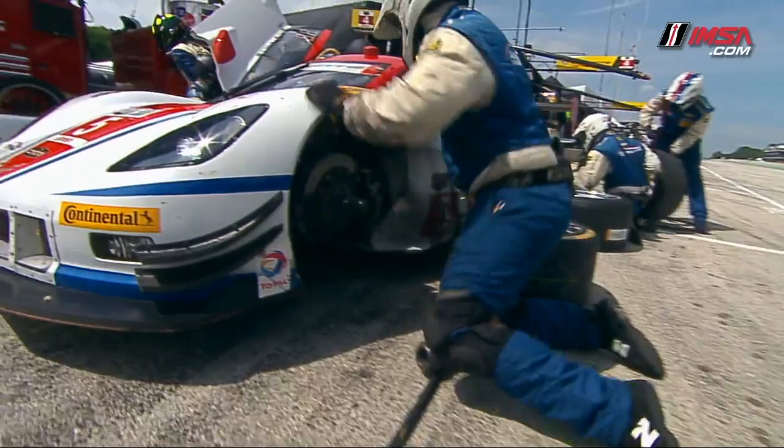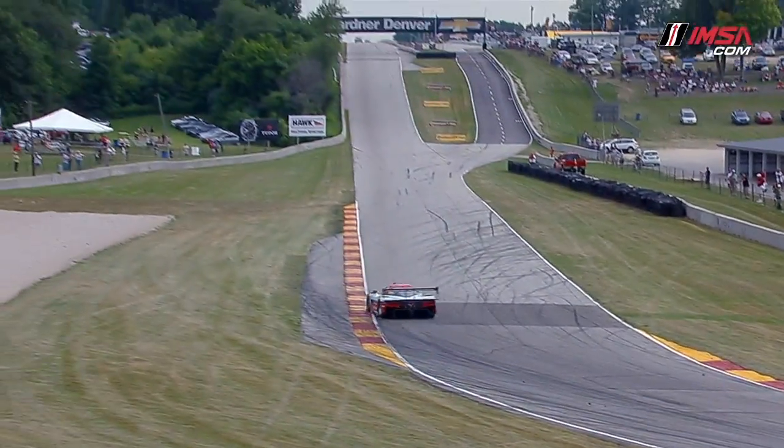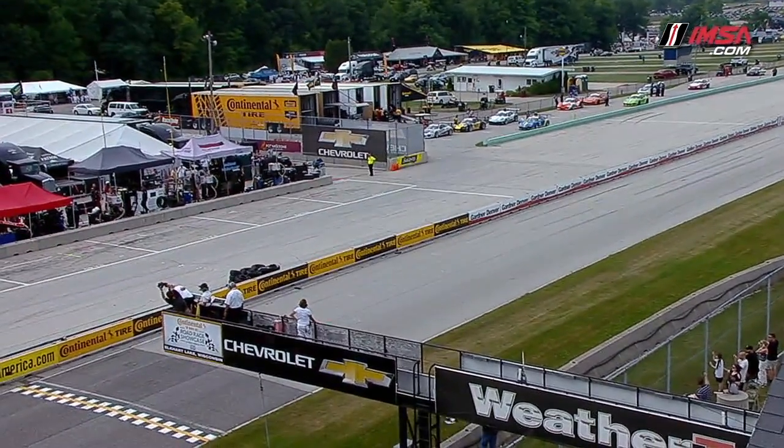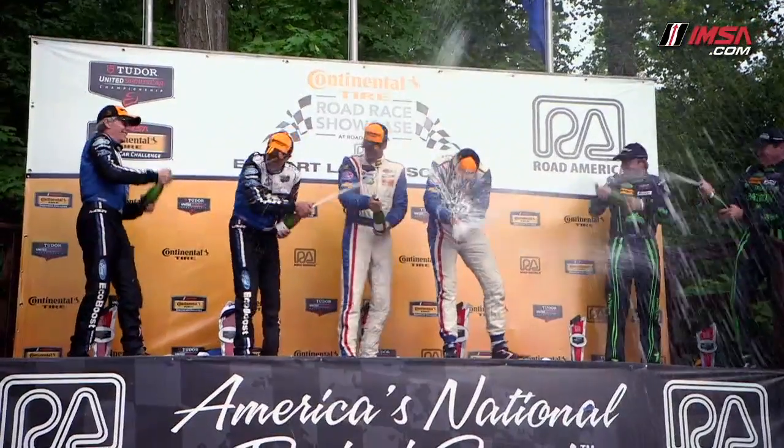We were losing performance on the track because we had a brake problem. During the pit stop, we managed to fix it, and then the car ran flawless until the end of the race. João Barbosa coming to the checkered flag through Turn 14 one last time — they win at Road America, and it's still the championship points lead.